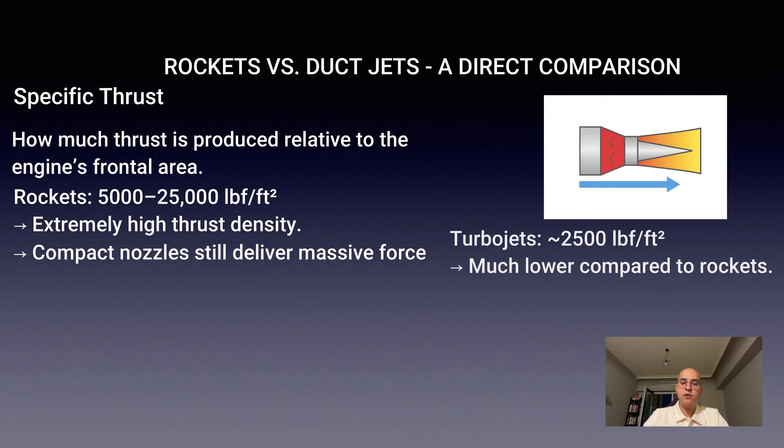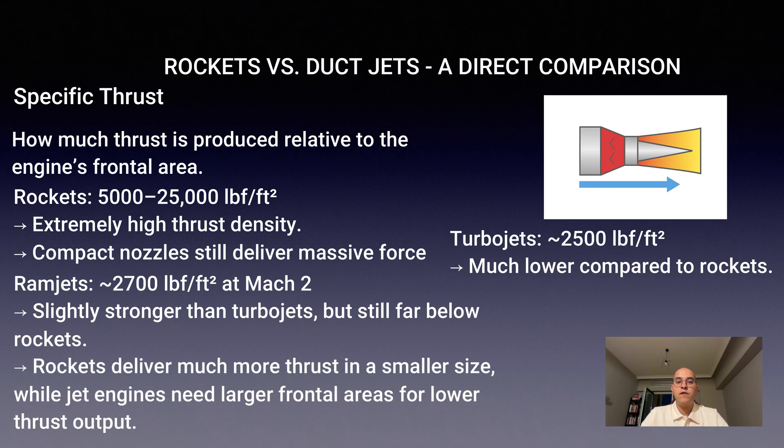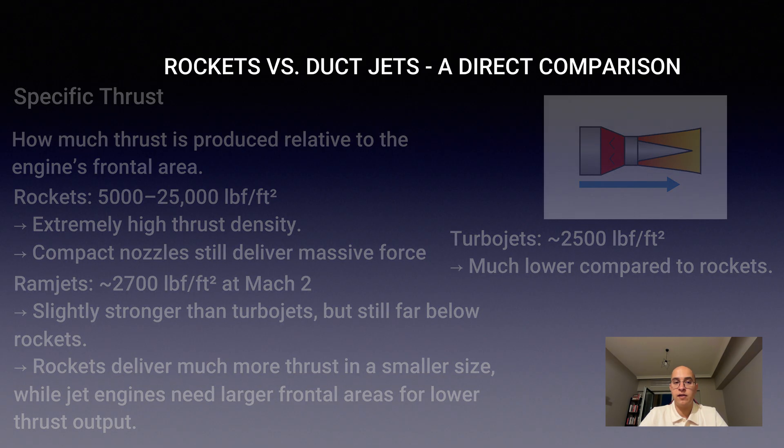Turbojets make about 2,500 and ramjets about 2,700 at Mach 2. So rockets pack far more punch into a smaller size, which is why their nozzles can be relatively compact compared to the giant thrust they deliver.